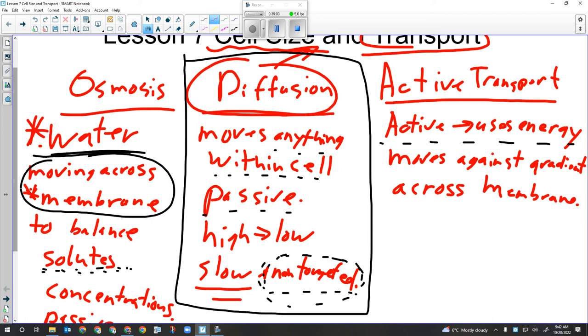The pluses for diffusion are that it's free, and over small distances it's quite effective. This is where the activity comes in - diffusion is effective over small distances. If a cell becomes too big, it won't work efficiently. Active transport uses energy, moves materials against the gradient across the membrane.